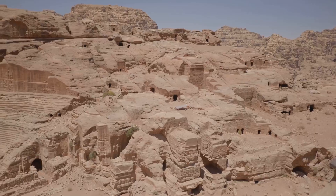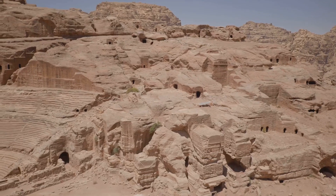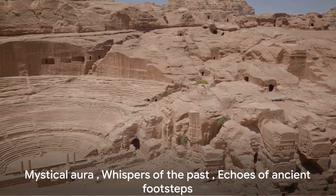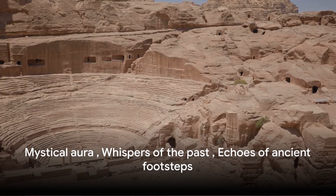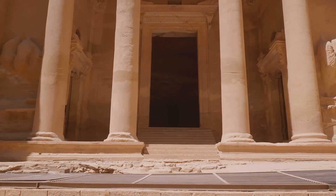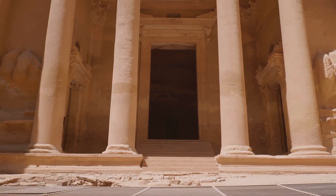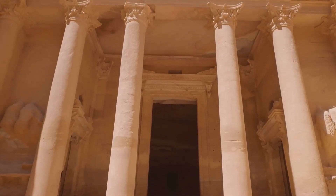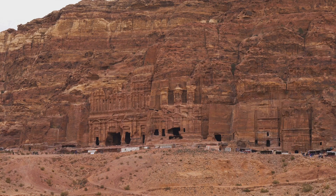Yet Petra's allure extends beyond its physical grandeur — it embodies a mystical aura that resonates with visitors. The wind whispers tales of the past, and the rustle of leaves carries the echoes of ancient footsteps. The interplay of light and shadow on the intricate carvings creates a visual symphony that enchants the eyes and stirs the soul. In the heart of the Jordanian desert, Petra stands as a timeless masterpiece, inviting travelers to unravel its mysteries and immerse themselves in the enchanting legacy of a bygone era.